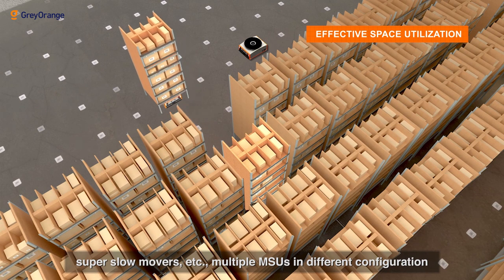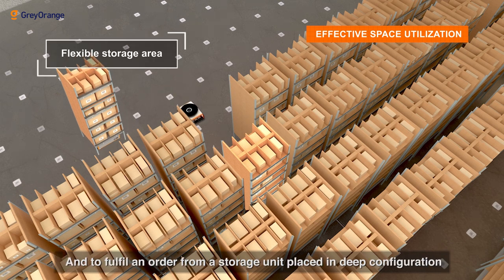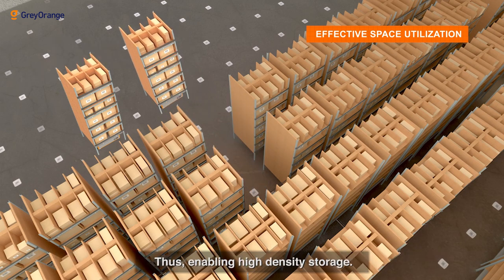Multiple MSUs in different configurations can be placed next to each other without any aisle space. To fulfill an order from a storage unit placed in a deep configuration, robots coordinate to dig out the required MSU for order fulfillment, thus enabling high-density storage.